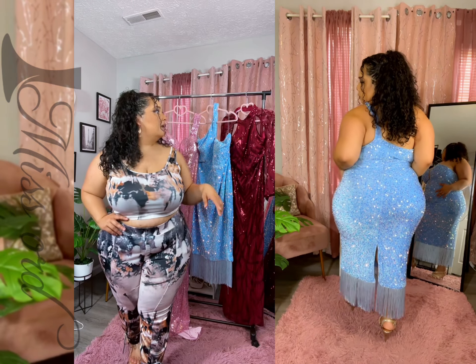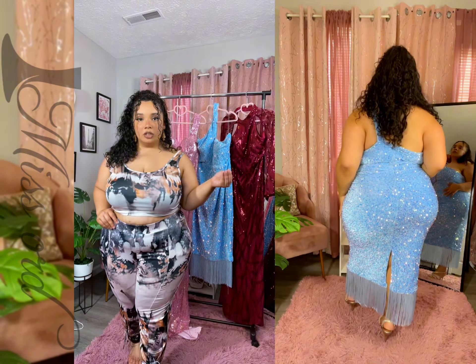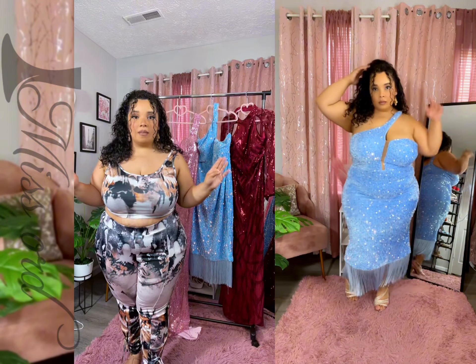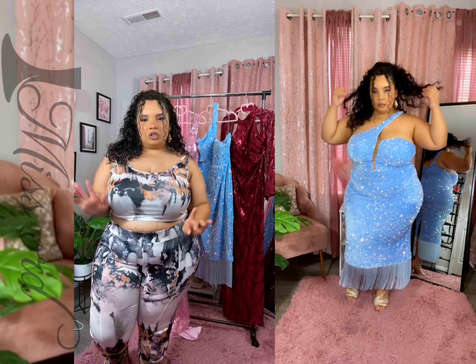Hi everyone and welcome back to my channel. On today's video, I'm going to be introducing you guys to Mazor. They are known for their formal dresses. They have plus size. The ones I have behind me are a size 2X.